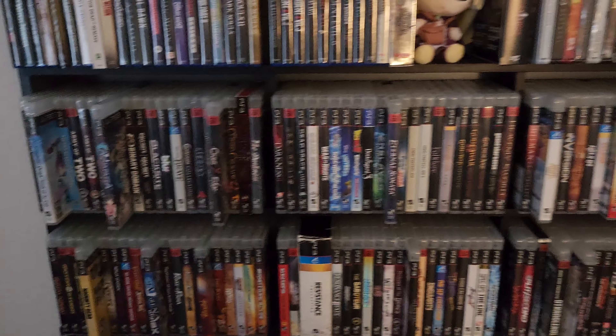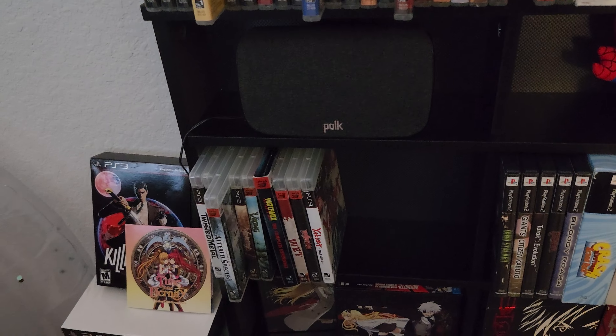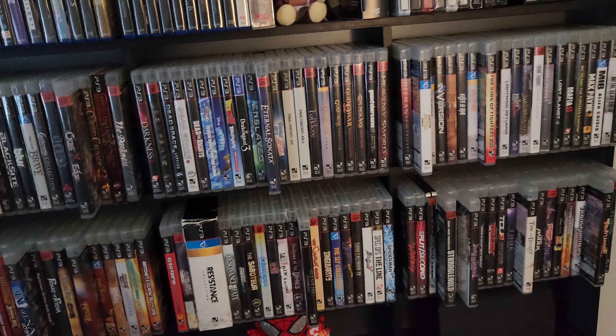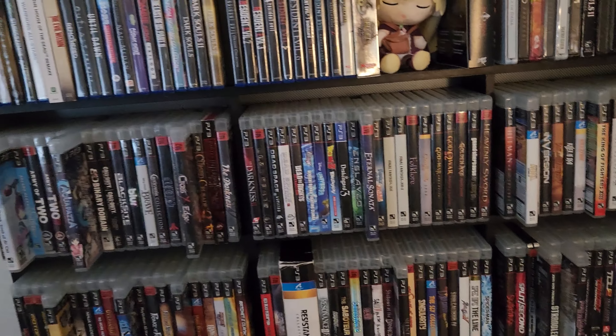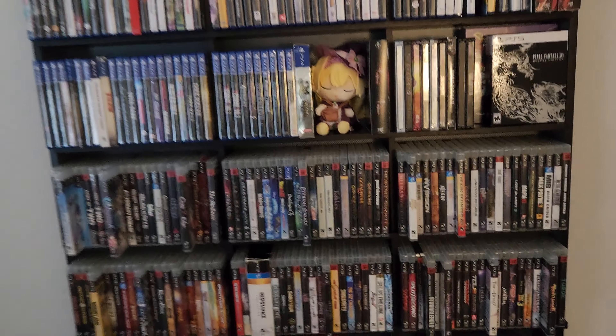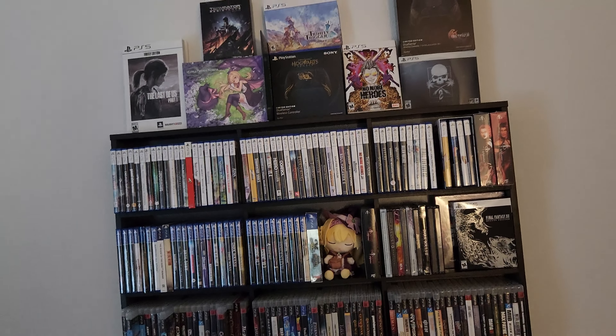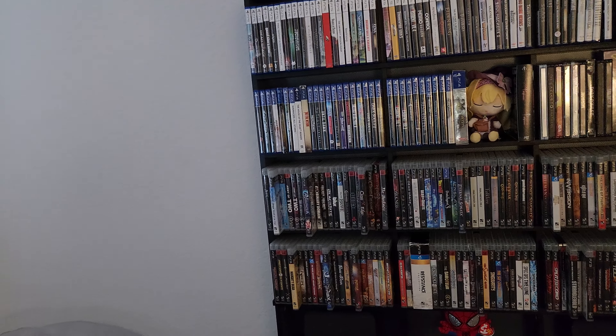This is my wall of PS3 — it's growing pretty big, already starting to go down there. Eventually I'm going to need a different shelf. I've already been on Amazon looking at another one of these Atlantic Elite Media shelves. If anyone's interested, they hold a good bit of games — I think it's like 600 games or something like that.